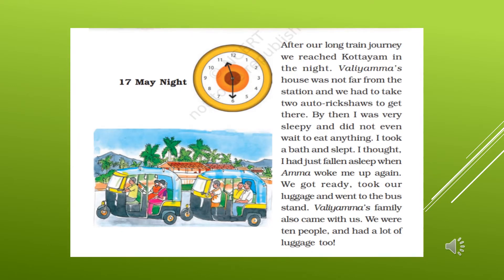Today is 17th May and 11:30 at night — we can call it 11:30 PM. After a long journey, they reached Kuttayam in the night. Vali Amma's house was not far from the station, and they had to take two auto rickshaws to get there. By then, Omana was very sleepy and did not even wait to eat anything. She took a bath and slept.